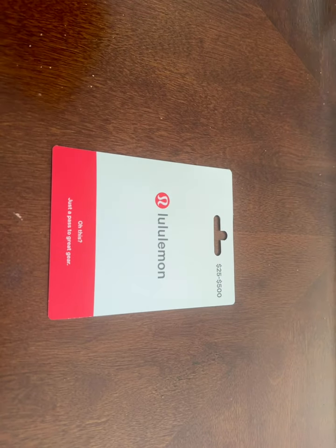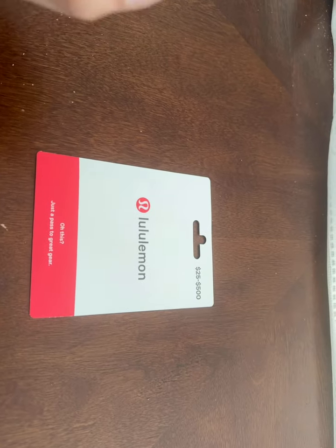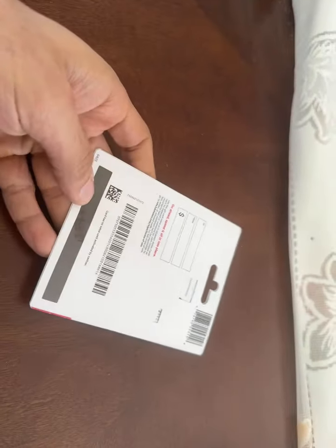They let people come in, switch the gift cards and perpetrate fraud, but don't take any responsibility for it. So I'll show you how the fraud is done. As you can see, the gift card looks pretty normal — you can't tell that something is wrong with it.